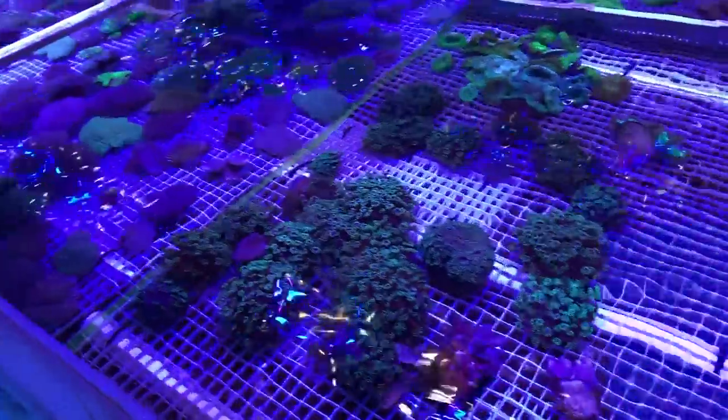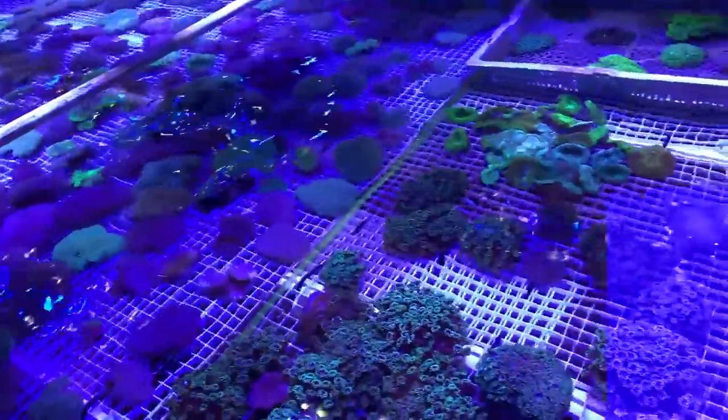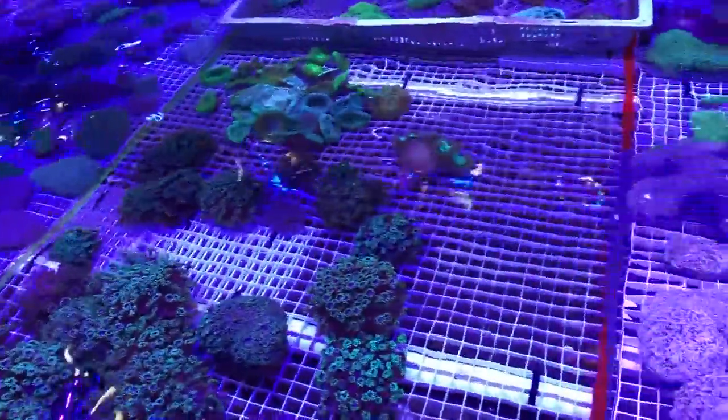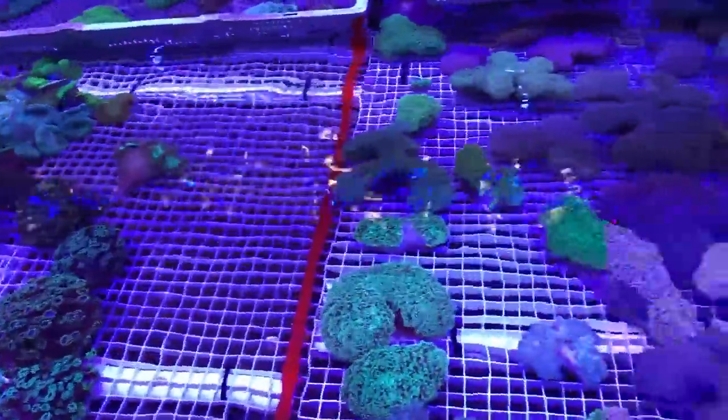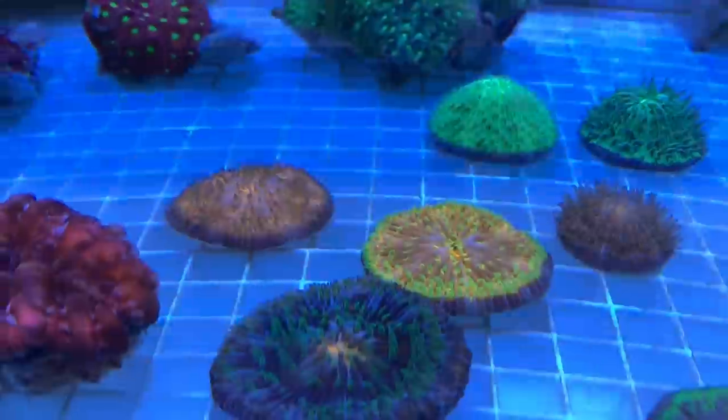Some nice singularia. Wanted some more LPS. I'm not sure what the dimensions are of these tanks but they're pretty big — you can't really see directly across, you basically need to walk both sides of the tank.